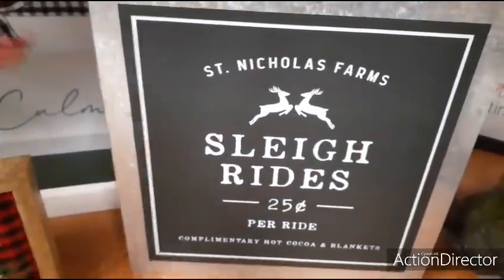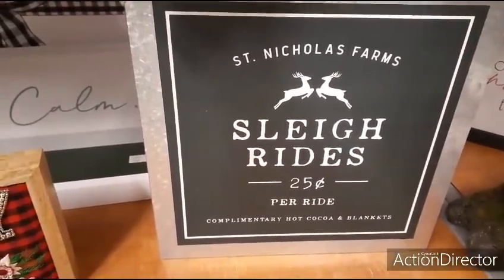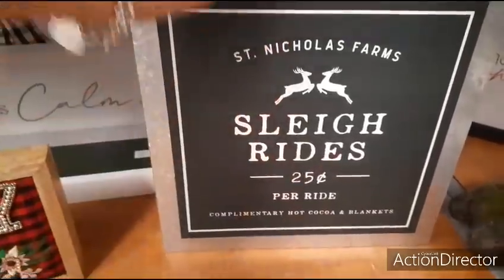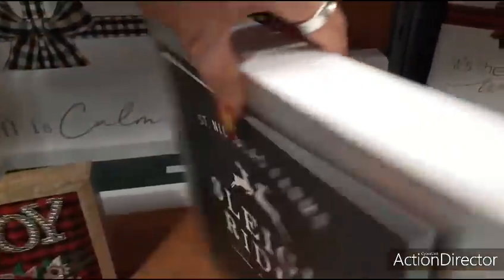Here is a really cool galvanized shadow box — it's big. St. Nicholas Farms, sleigh rides, $0.25 per ride. The galvanized is just the outline and this is a deep forest green. This is only $9.99.